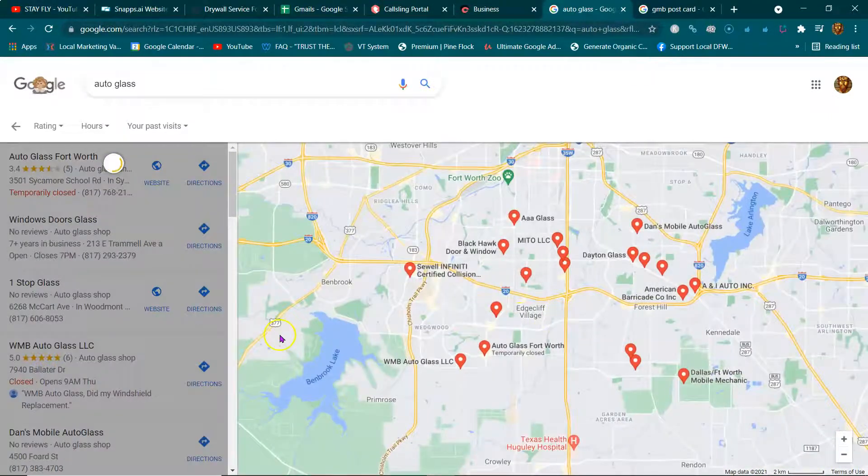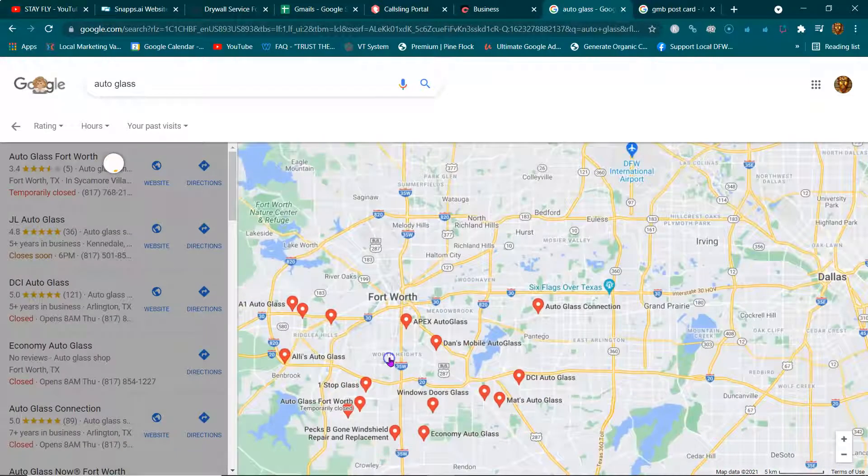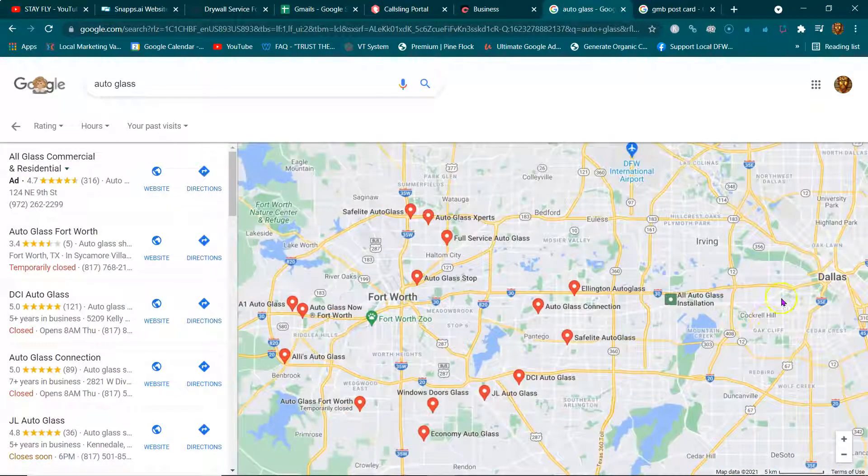Your address will get taken off after we get it verified and everything. It's just going to show that I'm anchored in that area, so when people do the search — bam, wham, bam, thank you ma'am. Thanks!